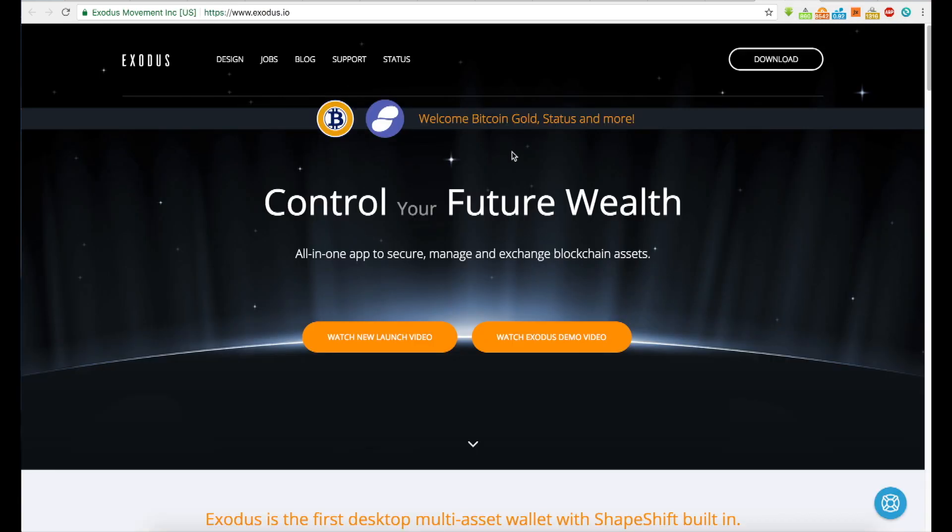Here's another wallet a lot of people like — it's called the Exodus wallet. I'm going to play their video so you can get an idea of what Exodus wallet is. I don't personally use Exodus, but I'm looking into it, and you guys have also recommended it.